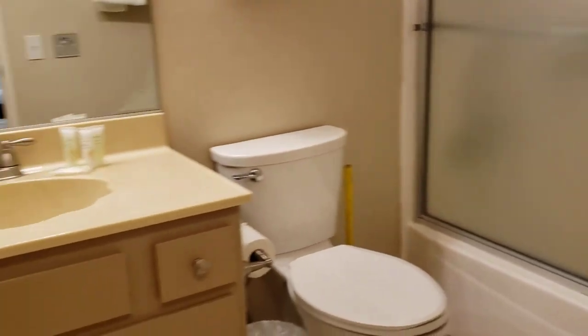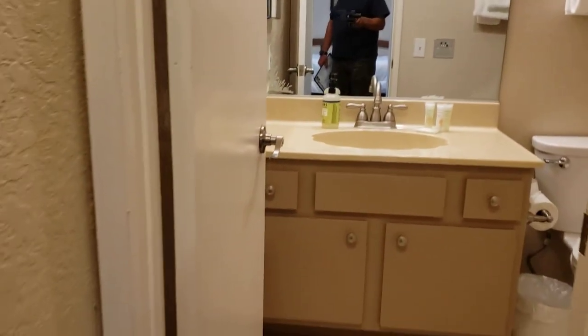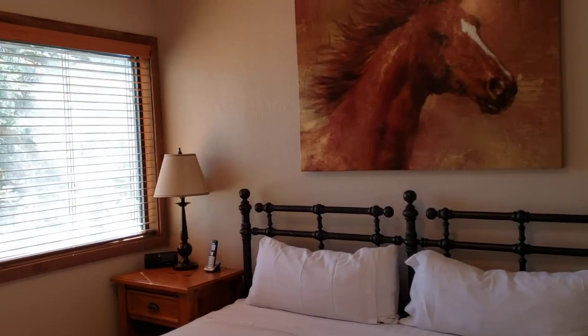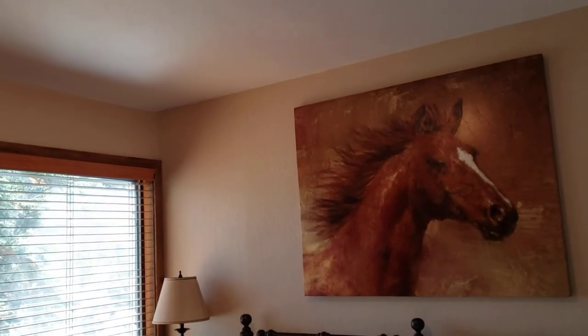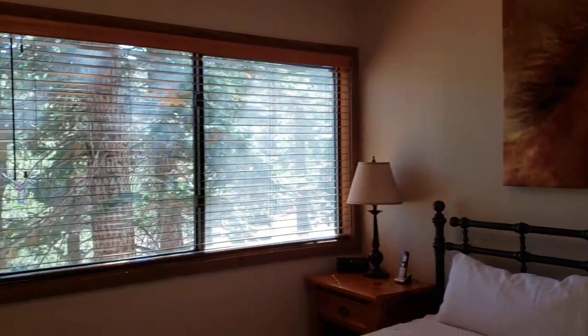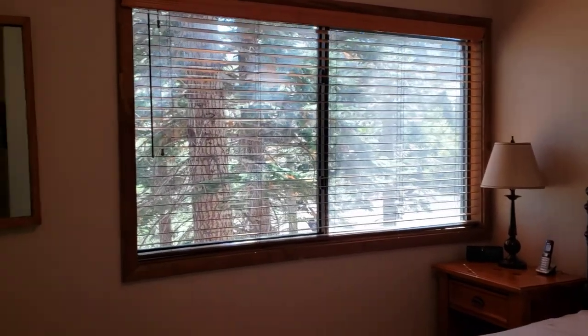Going into bedroom number one — again, southwest facing, always good, getting good sunlight. There are people above you and on the ends of you, but you're on the ground floor, so it should be a little quieter down here, besides anyone in the unit directly above.